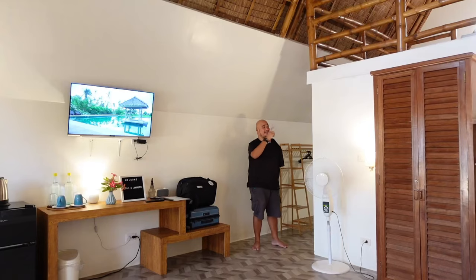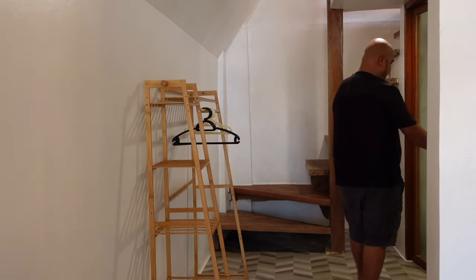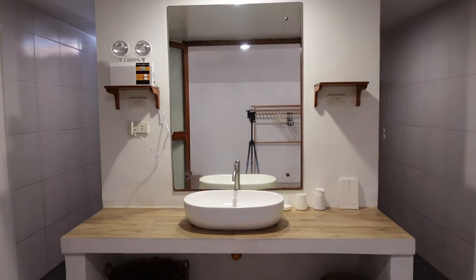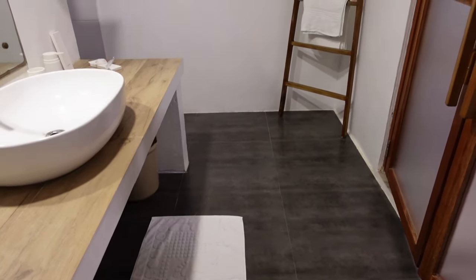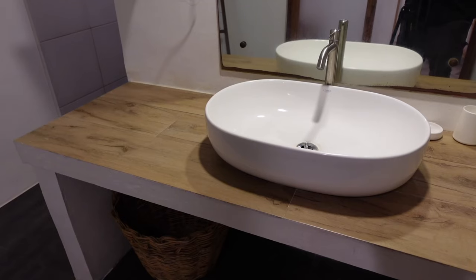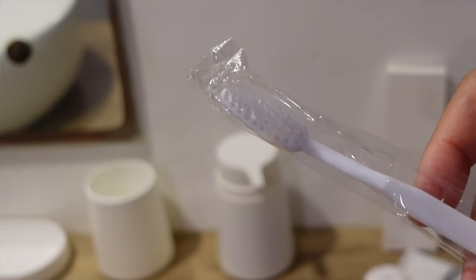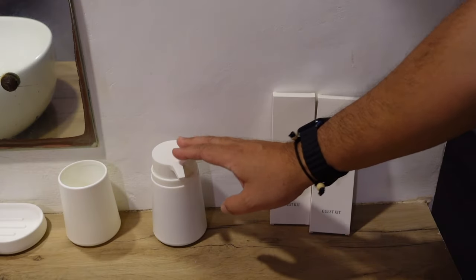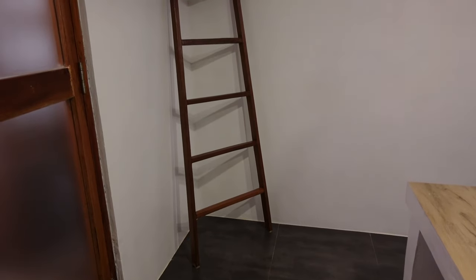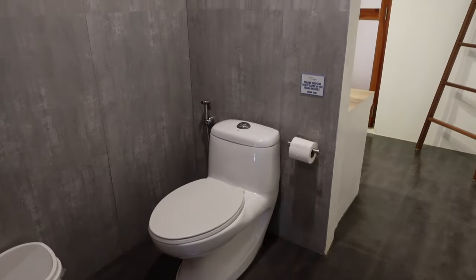Our villa comes with a loft, but before we go up, I'll show you the toilet and bath. I was surprised that the toilet and bath of our villa is very spacious. They provided a guest amenity kit — shampoo, soap, and toothbrush — and what looks like liquid hand soap. There are also provided bath towels, face towels, and a rack where you can hang your wet clothes. And there's the toilet area.